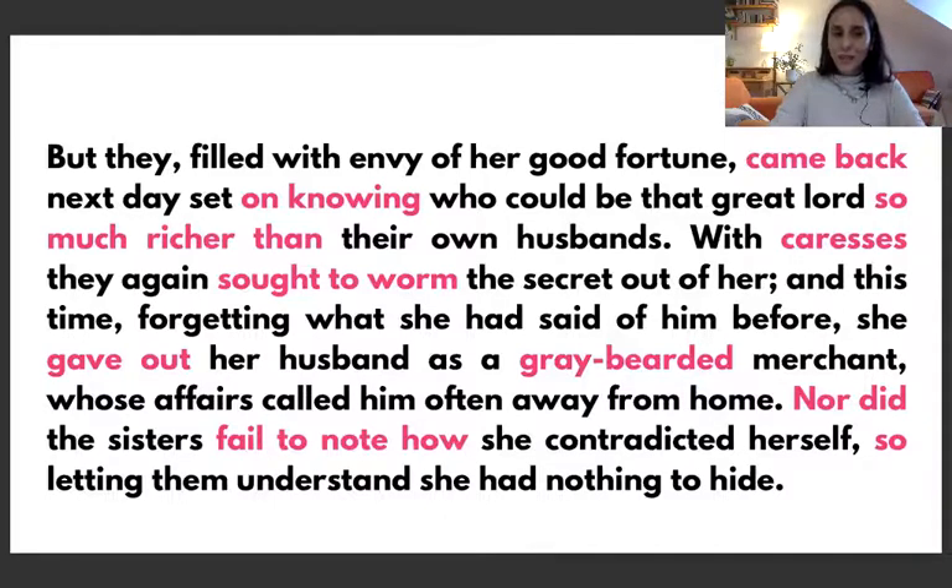This is again an inversion: 'nor did the sisters fail.' I want you to get this structure because I'd like you to use these inversions in your own writings, and if you can identify these inversions that would be fantastic.